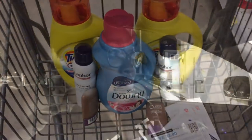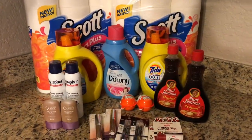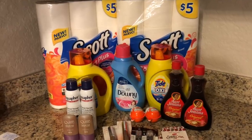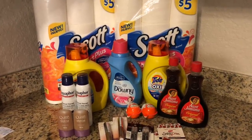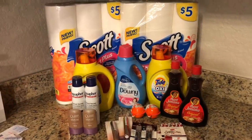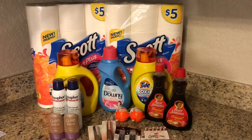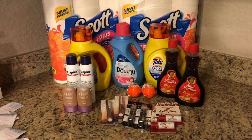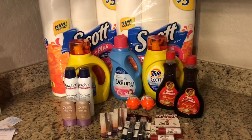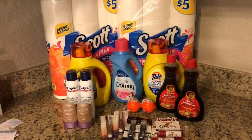Walgreens was absolutely amazing today — more than I could have asked for — and this is a moneymaker transaction overall. I'll break everything down by transaction and at the end tell you how much I paid total out of pocket, how many register rewards I ended with, how many points I ended with, and how many Ibotta rebates I got back.